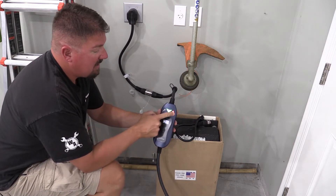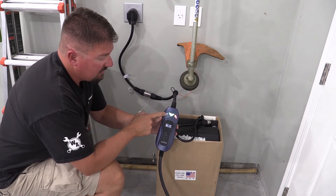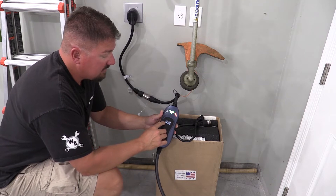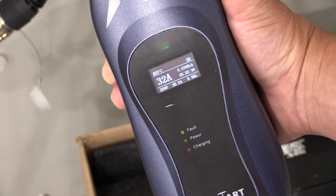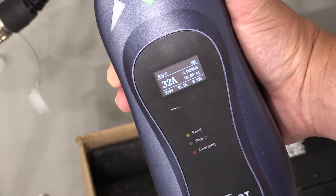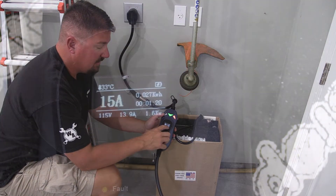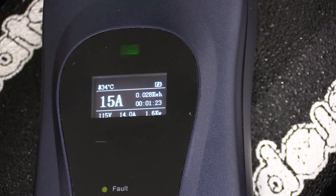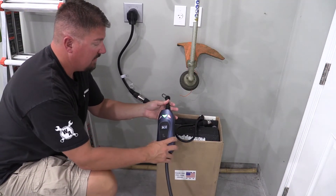The unit has a green light indicating power, a red light indicating active charging, and an orange light for a fault condition. It displays your amperage, kilowatt hours used since it was plugged in — which resets on unplug — the time plugged in, amps running through it, current kilowatt hours, voltage, and temperature.